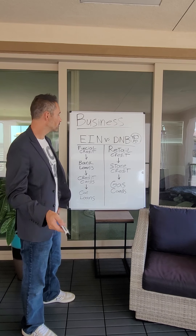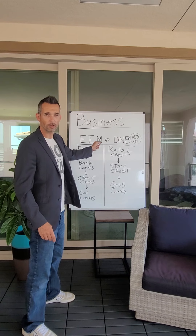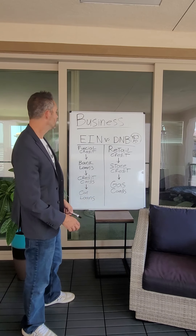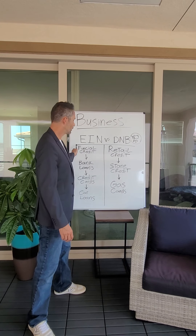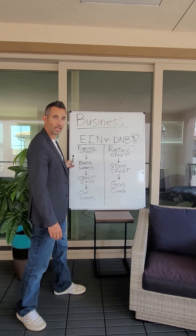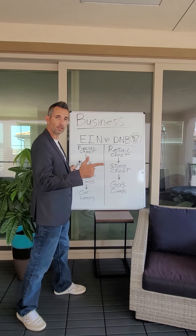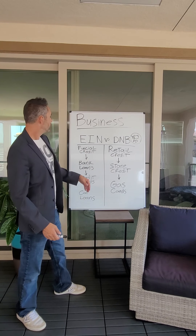Let's start with the EIN versus Dun & Bradstreet, because this is very important. If you don't get this right, you're going to build the wrong credit reference for the wrong type of funding. An EIN is financial credit — meaning you can go to a financial institute with it, which is a bank. Banks offer loans, lines of credit, credit cards, and vehicle financing.